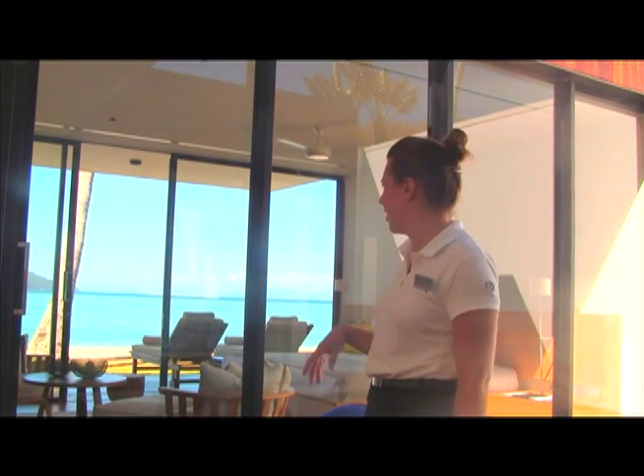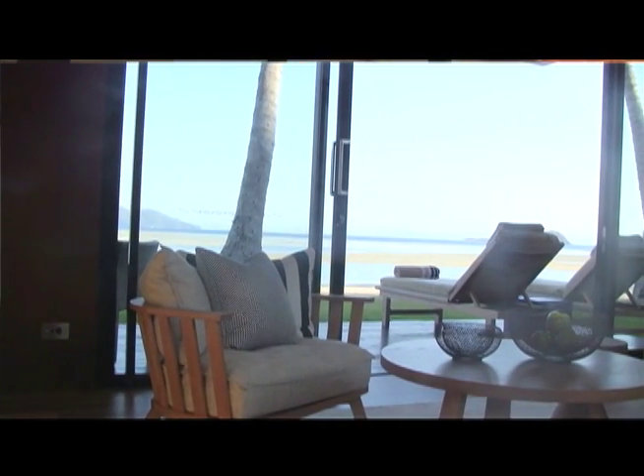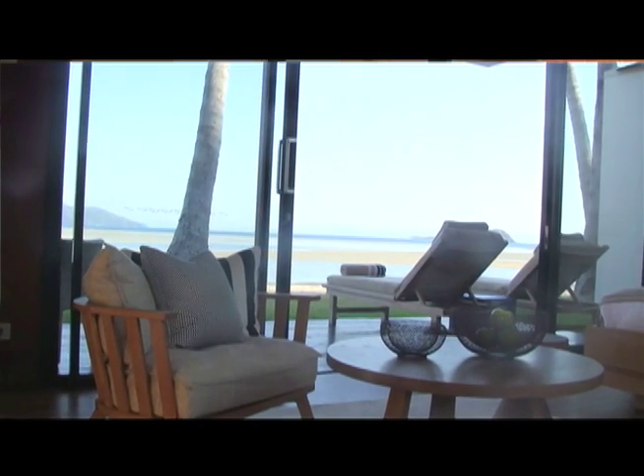We're right on the beach here, literally 10 metres out to the water. The style of the room — we've tried to keep it very contemporary with the beach feel.